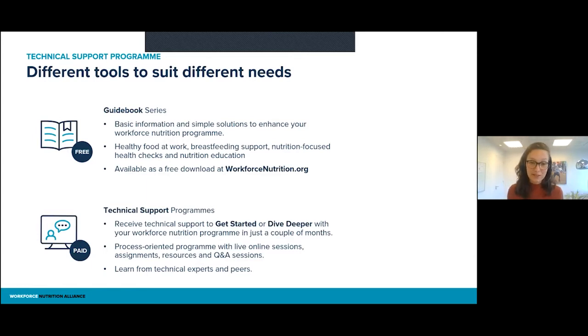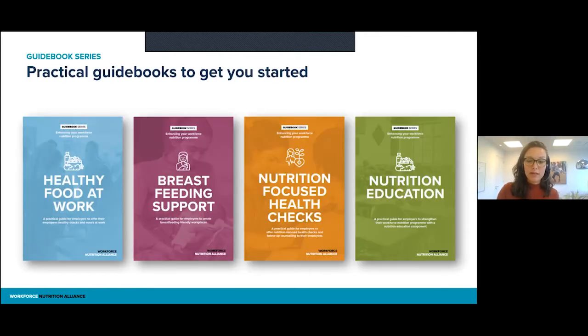As the names suggest, the Get Started support program is for companies that are just getting started, and the Dive Deeper program is for companies that already have something in place — they already have their workforce nutrition program or at least some activities going on — and they want to take that one step further. But let's first take a closer look at the guidebooks.